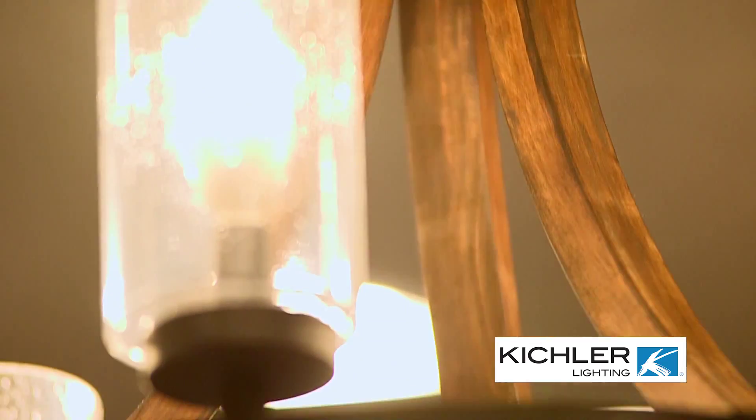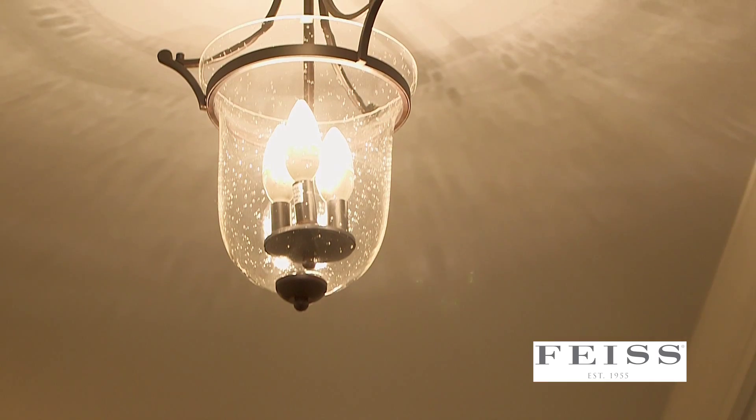Today we're back in that beautiful southern home where the customer wanted to remodel, and we've really helped her put in some really cool fixtures that work so well with her overall design aesthetic.